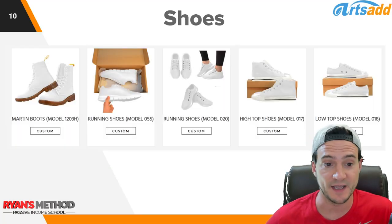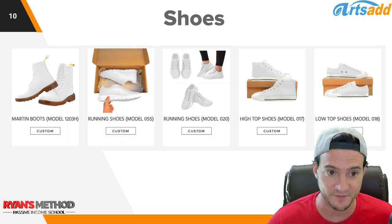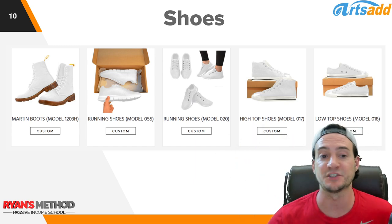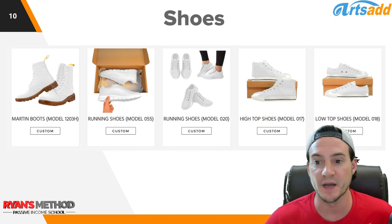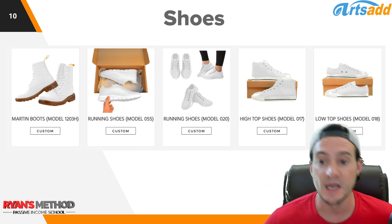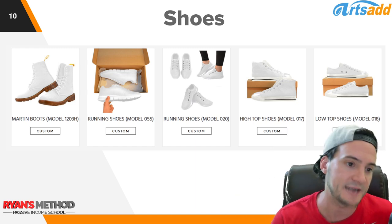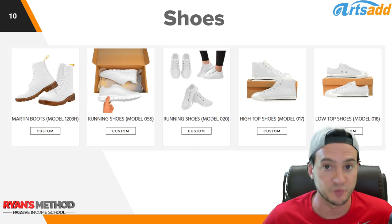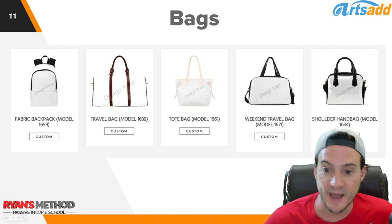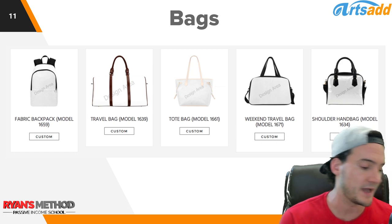They also have shoes — and this wasn't even all of them, just new arrivals. There are running shoes, high tops, and even boots. I'm actually going to show you how to set up custom shoes in this video. They've also got customizable bags: backpacks, travel bags, tote bags, and shoulder bags — just lots of options.